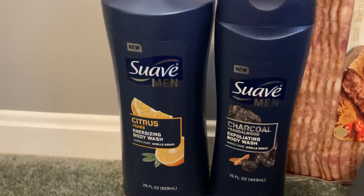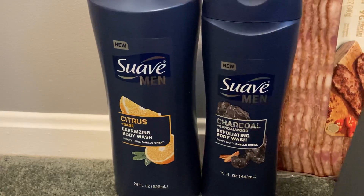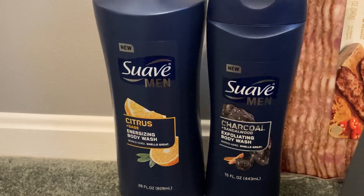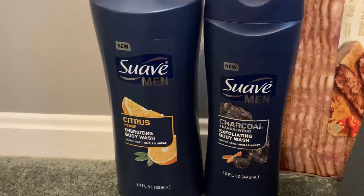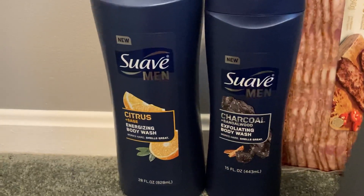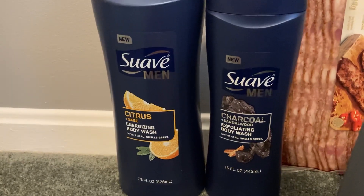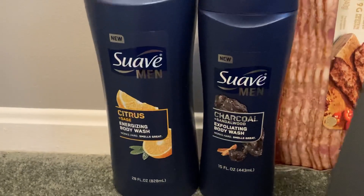If you didn't get that Unilever email, there was a buy two get one free coupon for any Suave body wash in the 5-2 insert. I had that coupon, but I thought the dollar printables were a better deal. If you don't have those, you could add a third body wash and just get that one completely free.